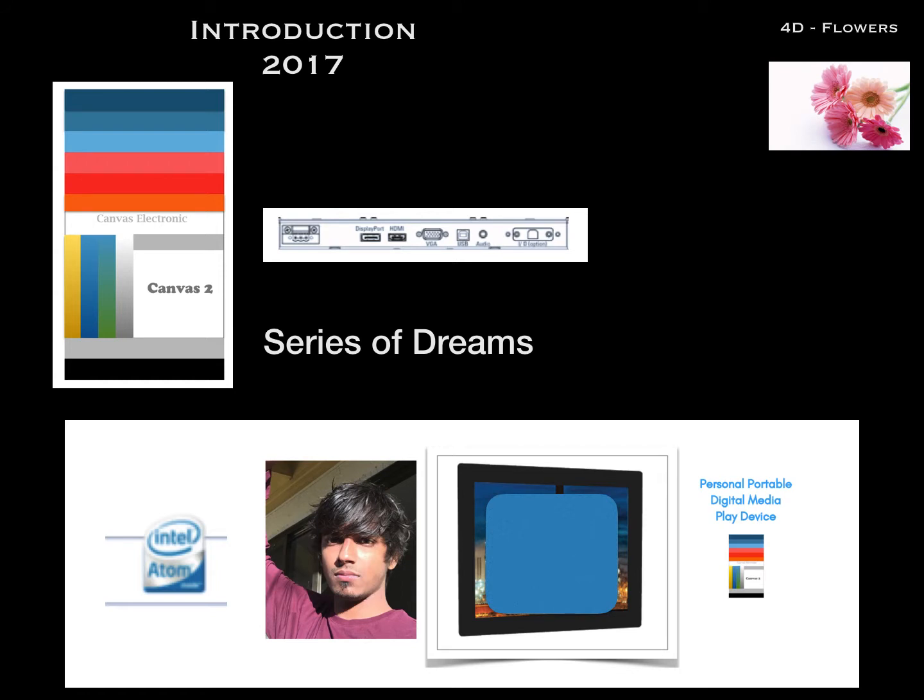Let us start with the intro. Canvas 1 — a young fledgling company of the west coast invents Canvas 1, and it was for digital photography and artwork. It gradually started as a start-up, and we moved to Canvas 2, series of dreams. It was for industry across several different fields, very popular in 2017 and 2018, and it became even more popular — trans-perspective and sunlight readable.